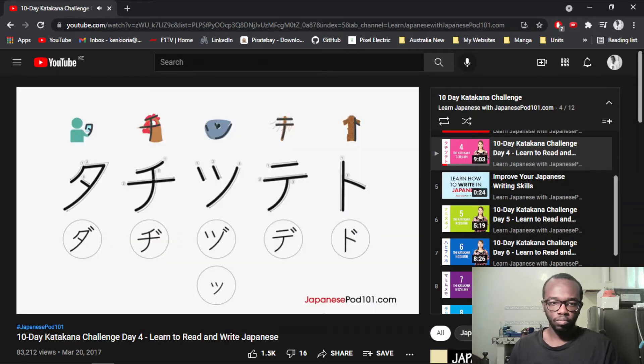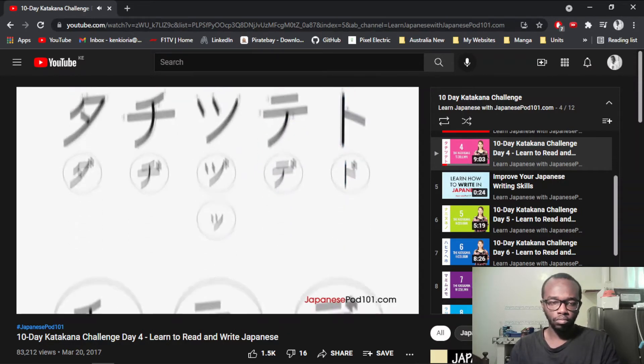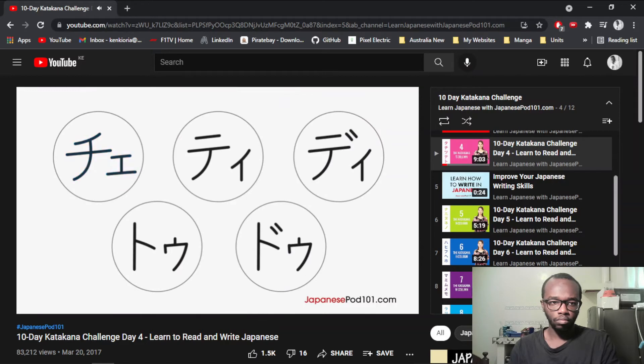Let's see all the characters again: Ta, Da, Chi, Ji, Tsu, Zu, Chisai Tsu, Te, De, To, Do — and the new diagraphs: Che, Ti, Di, Tchu, and Du.